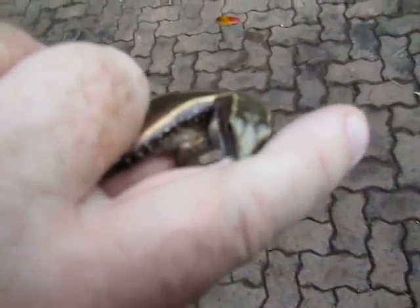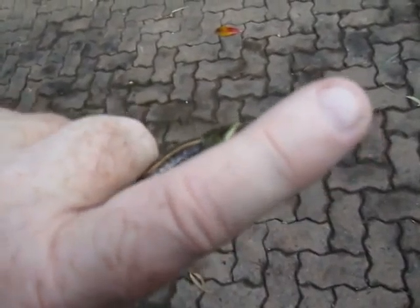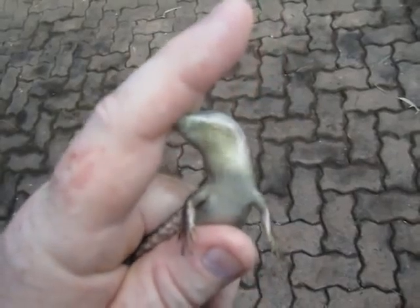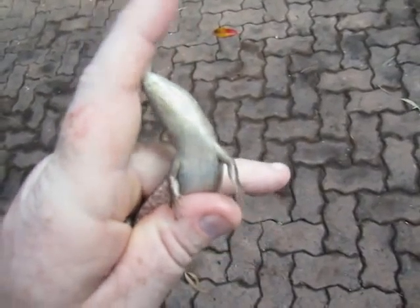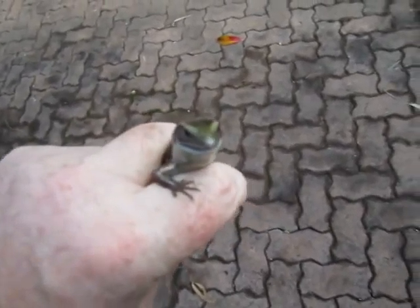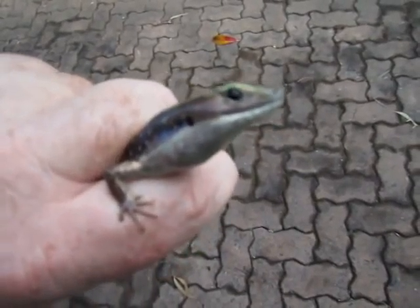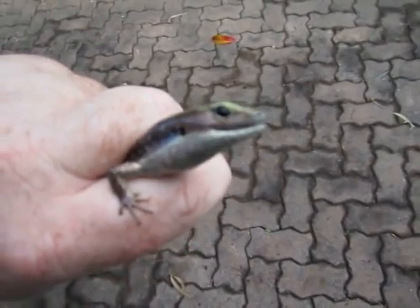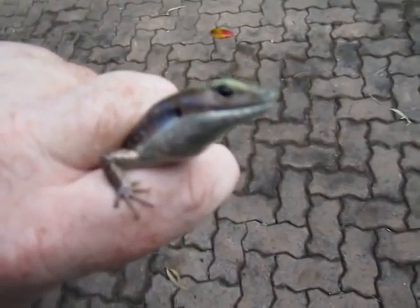They're the nearest lizard to a snake that you can find. And he's got a pretty good grip for a little reptile — he sure has.